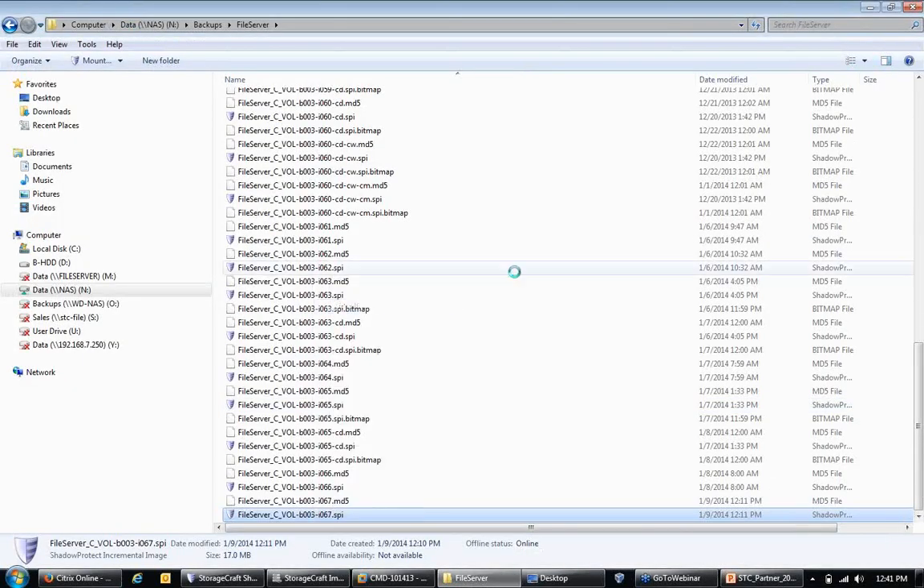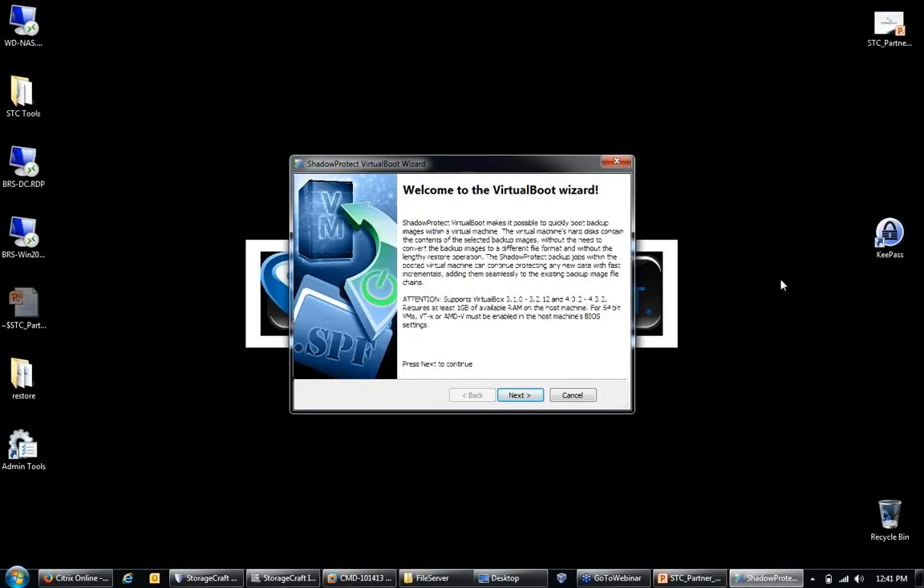For the virtual boot toolset, we use a free Type 2 hypervisor called Oracle VirtualBox. Prior to Oracle's acquisition, this was a Sun-built product. Our development team worked with Sun's team and taught VirtualBox to treat our proprietary backup files just like a virtual disk and turn it on. We only support specific integrated versions of Oracle VirtualBox, and we provide a URL to that latest integrated version so your IT team doesn't have to search for it.